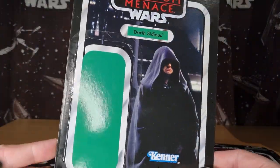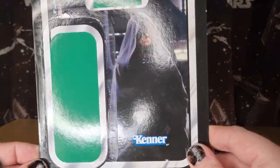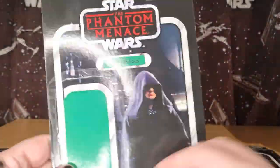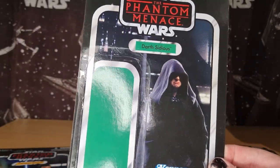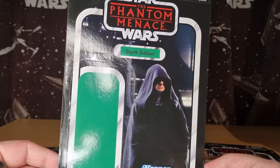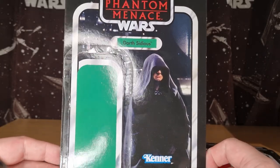And you have Darth Sidious. Love that card back on that Phantom Menace card. VC 79 — still unpunched, which doesn't really matter because the figure's been cut off the bubble. But I just like that image. I think it looks great — it's a great look at Darth Sidious, probably the best look we really get at him aside from being in a hologram.